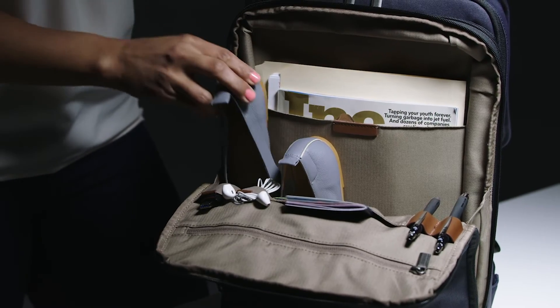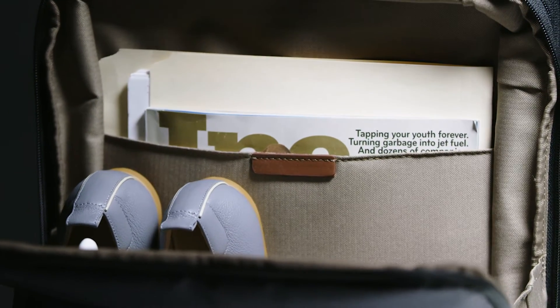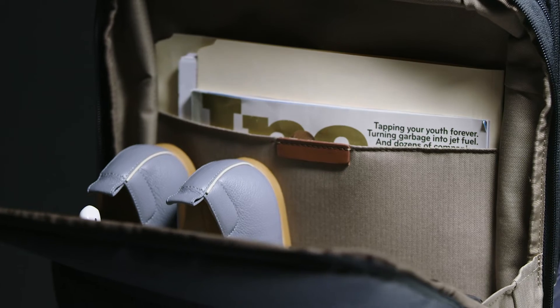The backpack has a padded iPad slip pocket along with ample space to carry files, folders, books, and magazines, and when expanded it can hold bulkier items like shoes and clothing.